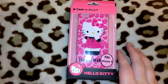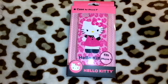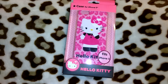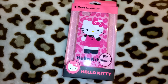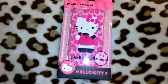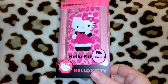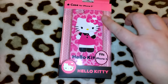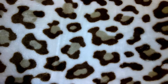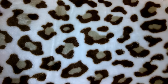I picked up this Hello Kitty phone case for the iPhone 5. I don't personally have an iPhone, and I can't think of anyone off the top of my head that has an iPhone 5 — my son has an iPhone 6S and he wouldn't want Hello Kitty anyway. But I could not pass on this for a dollar. It's got the cute leopard print in the background with Hello Kitty, so I will be gifting that to someone.